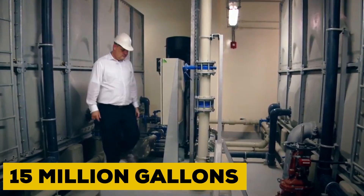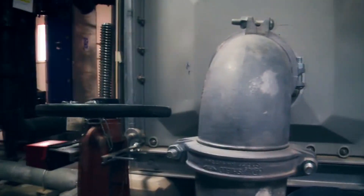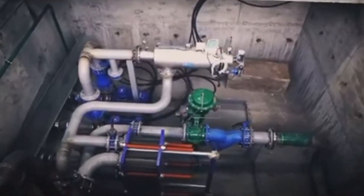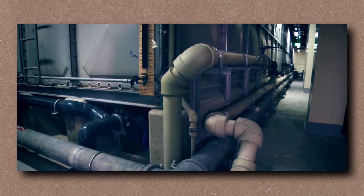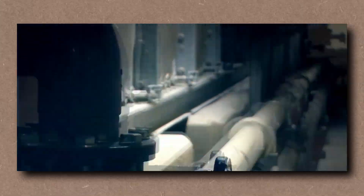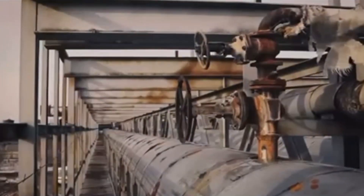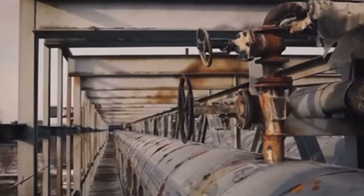The plumbing? Legendary. 15 million gallons of water move through its pipes every year, managed by gravity-assisted systems, pressure-controlled valves, and energy-efficient pumps that operate like arteries in a living giant. Water doesn't just flow — it's calculated, optimized, and recycled through one of the most advanced gray water systems ever installed.